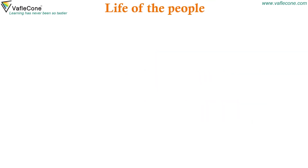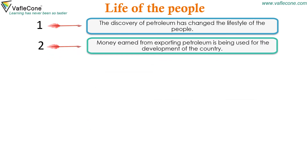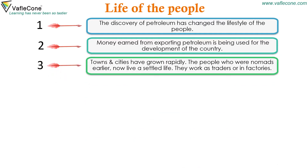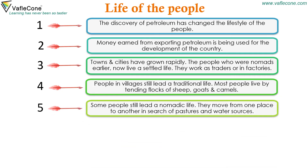The discovery of petroleum has changed the lifestyle of the people. Money earned from exporting petroleum is being used for the development of the country. Towns and cities have grown rapidly. The people who were nomads earlier now live a settled life and work as traders or in factories. People in villages still lead a traditional life, most living by tending flocks of sheep, goats and camels. Some people still lead a nomadic life, moving from one place to another in search of pastures and water sources.